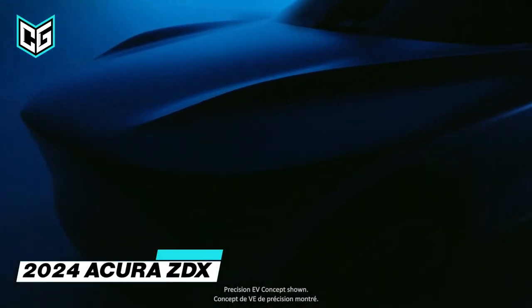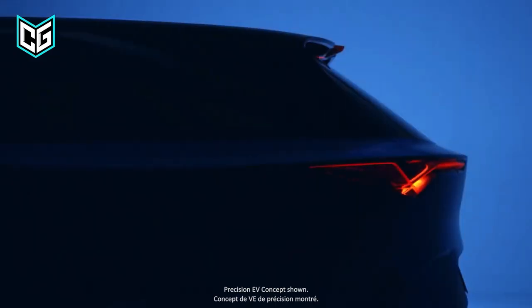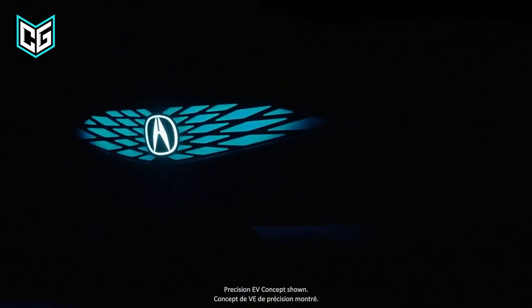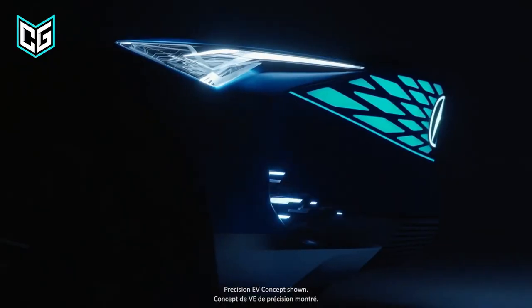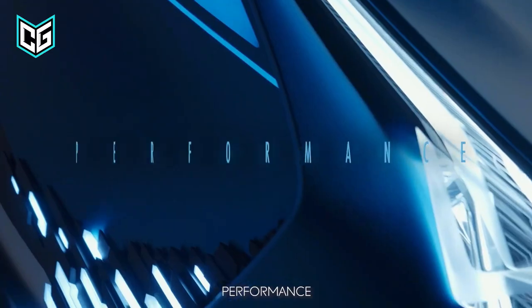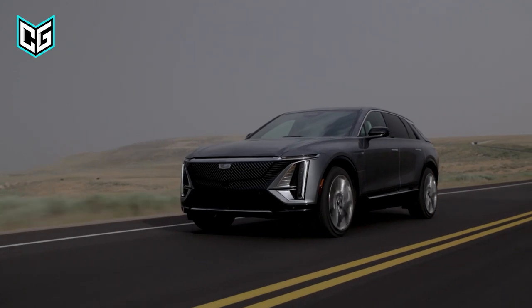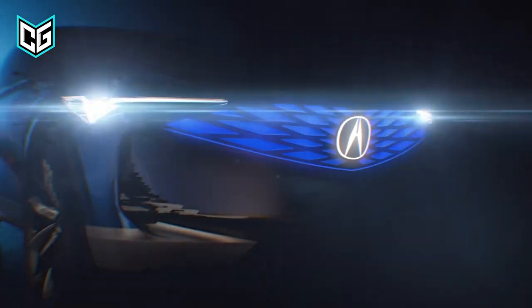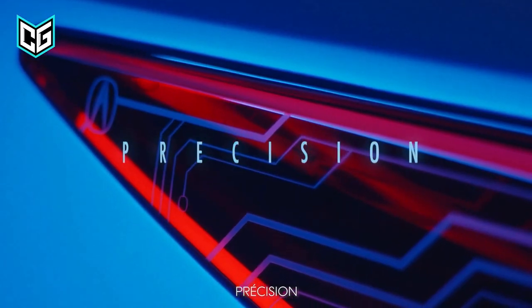Acura ZDX. This is clearly Acura's first major attempt to join the EV movement. Expectations are already high for the 2024 Acura ZDX. There has been some chatter about the 2024 ZDX sharing the same platform with the Cadillac Lyriq. While that might come as a shock, it should not distract you from the bigger picture. The Cadillac Lyriq is a pretty amazing ride, and if that is anything to go by, we may be getting the 2024 ZDX with around 500 horsepower at its most powerful stage.